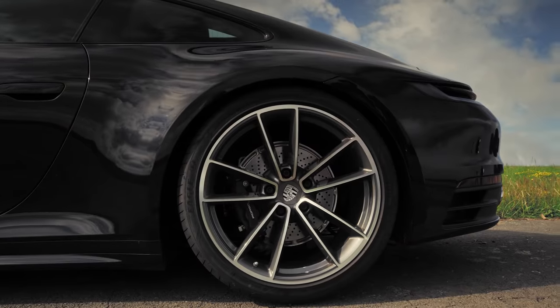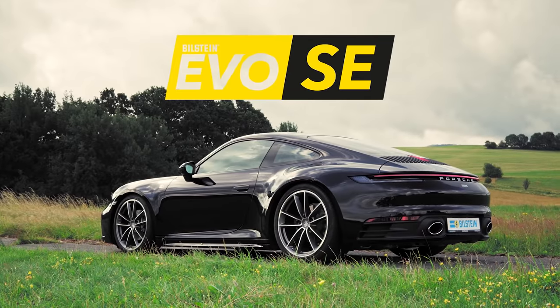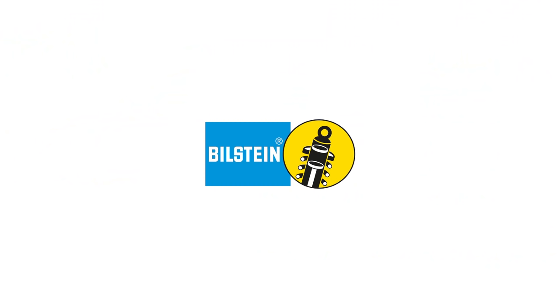The new EVO SE for Porsche 992. Only available from us.